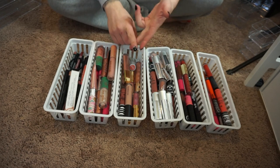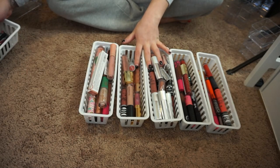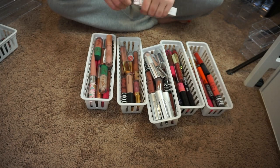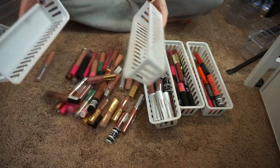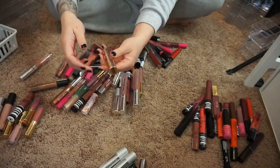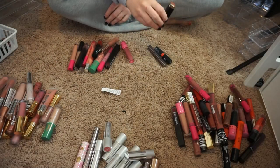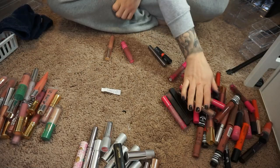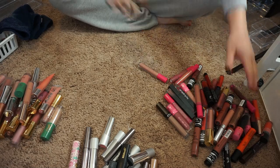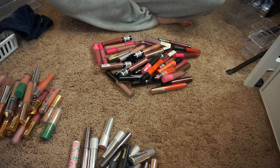I think what I'm gonna do first is organize them by color and style. Maybe I'll just organize them by lipsticks, liquid lipsticks, and lip glosses first and then go from there. This is all just lip liners so we'll go through those in a second. But let's just organize by type right now. Okay so I have glosses right here, lipsticks right here, and liquid lipsticks right here. So let's just start with liquid lipsticks and I'm just gonna go through and see what I want to get rid of.